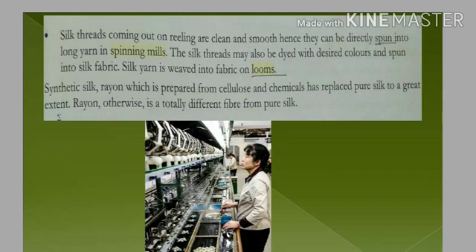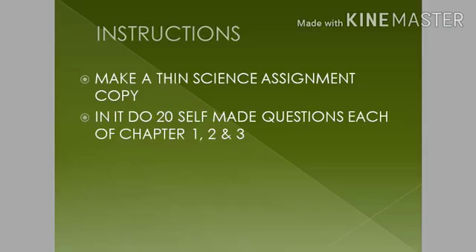We have now come to the end of chapter three. You will do the exercise I have already sent on your group. One more thing: you have to make a separate thin science assignment copy and in that copy do 20 self-made questions from each of chapters one, two, and three.